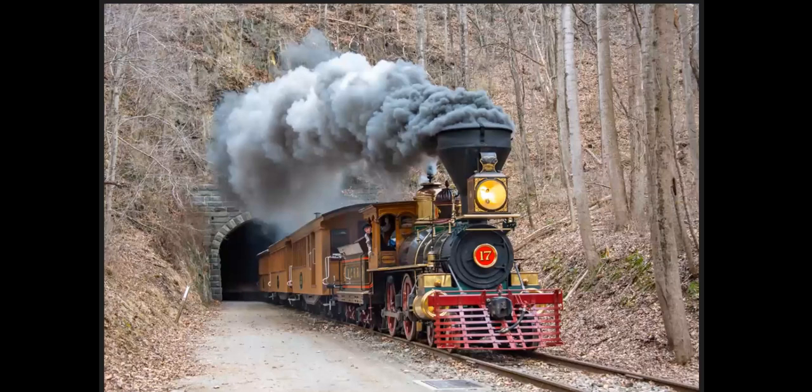This is Howard Tunnel — the oldest in-service tunnel in the United States, just recently reopened again by the Northern Central, dating back to the late 1830s.